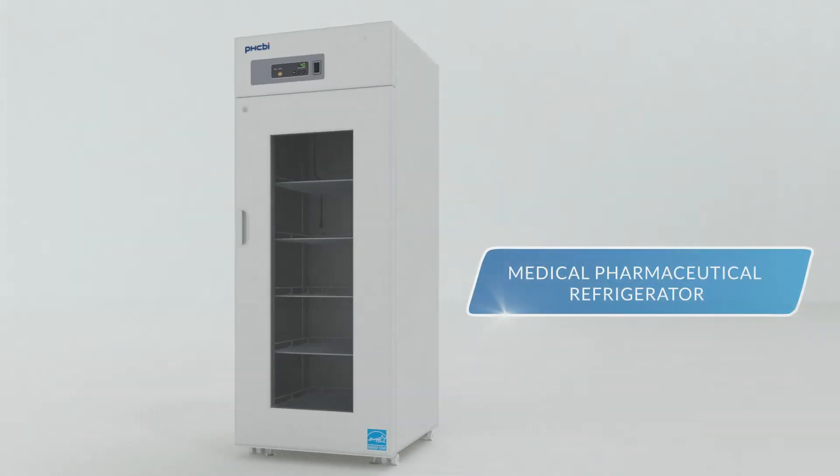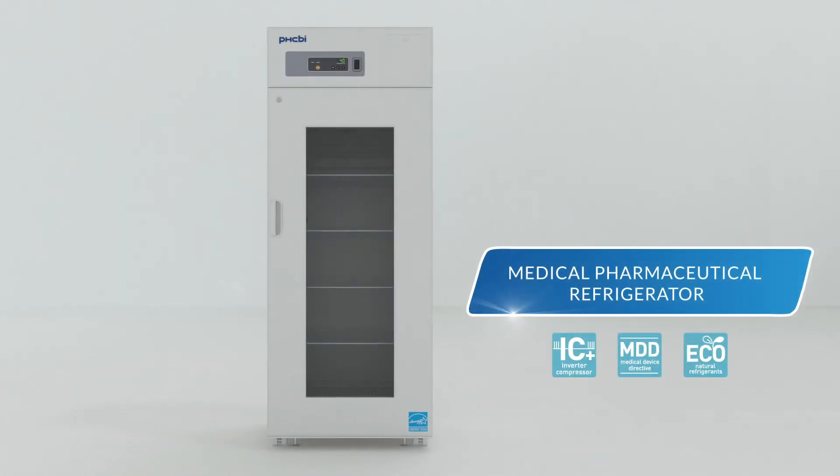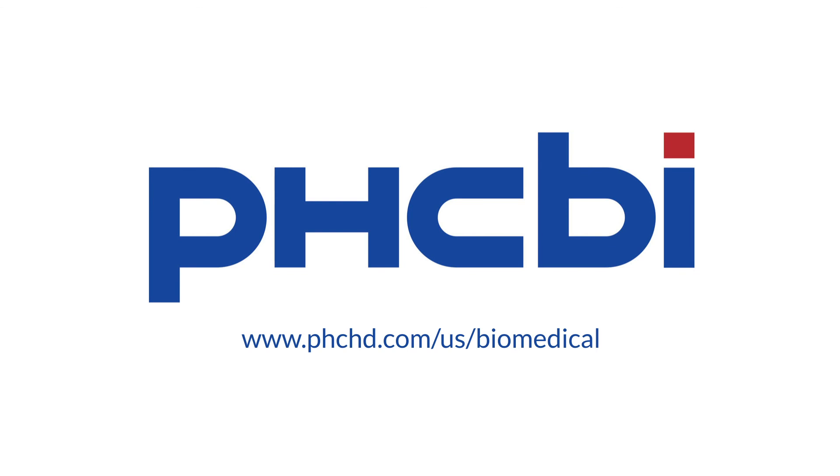The Medical Pharmaceutical Refrigerator MPR722 from PHCBI brand products — precision control and outstanding temperature uniformity. Visit us on the web for more information.